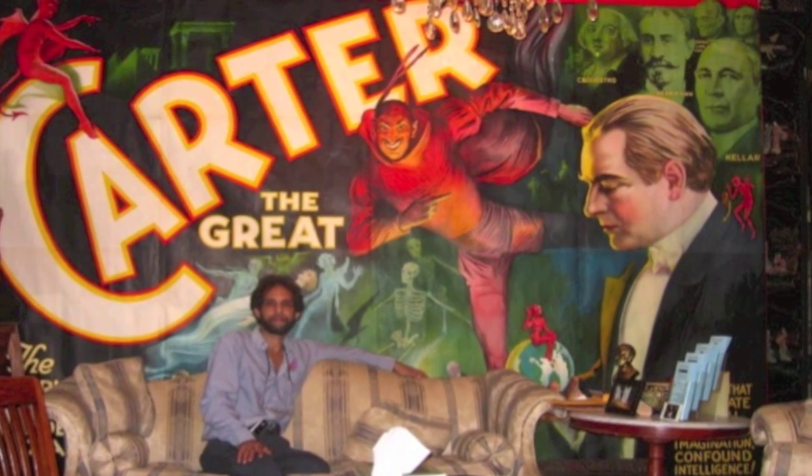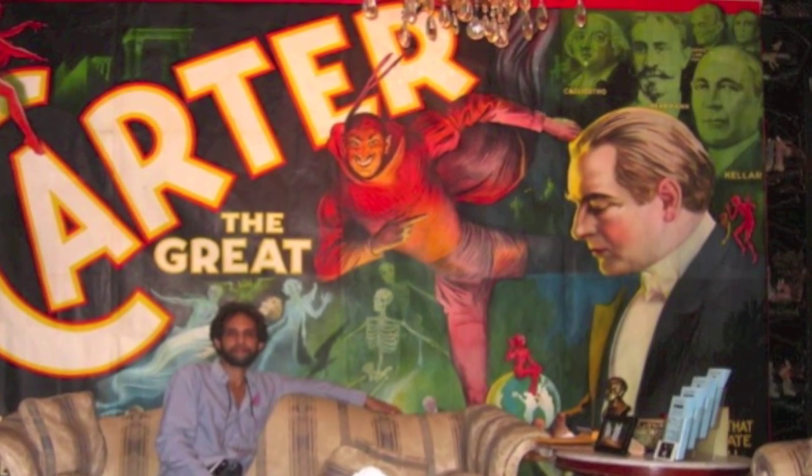But what happens if your rare poster is damaged or is in poor condition? Can you restore it? Should you restore it? Well, our next speaker is here to answer those questions. He's both a collector of magic posters and the creator of MagicPosterGallery.com.